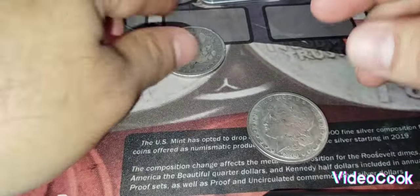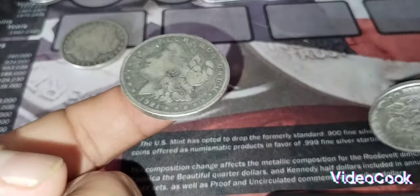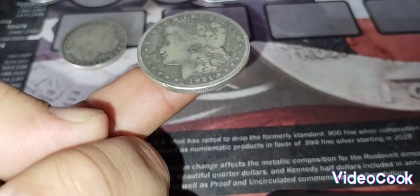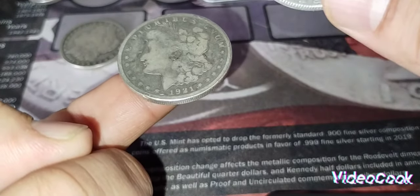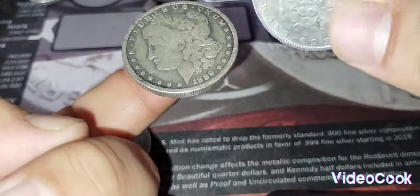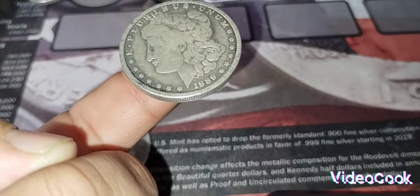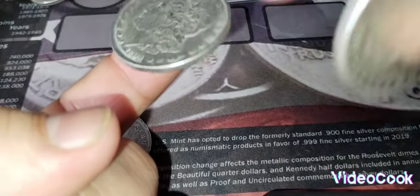Test number two is the ping test — the sound test. If you tap on it, you hear that sound? That's a beautiful sound. Listen to that long ring. But this one is kind of dead and dense — this is the fake one.